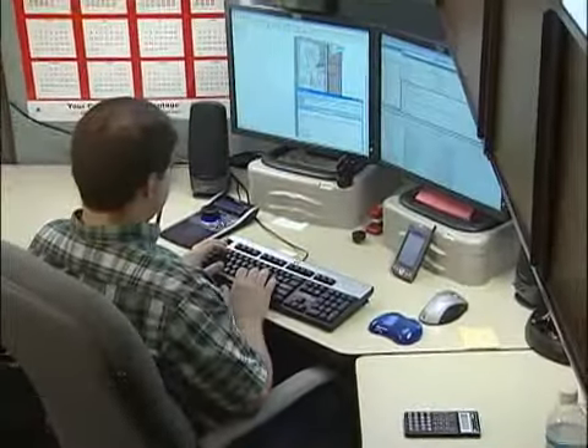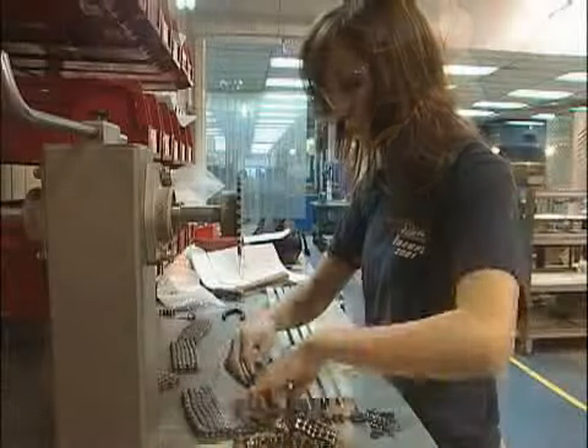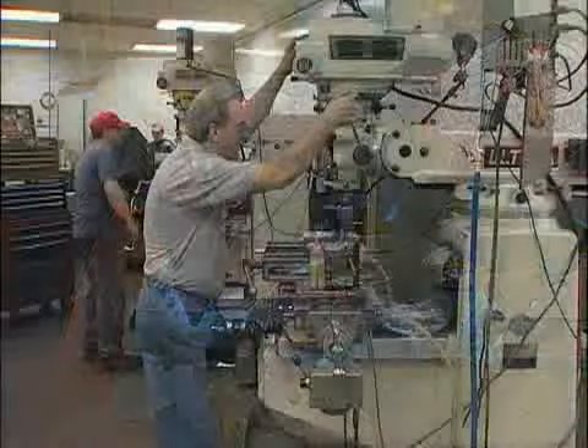Drake takes a vertically integrated approach to business. All steps of the process, including design and manufacturing, are done in-house. This ensures all product components work together.